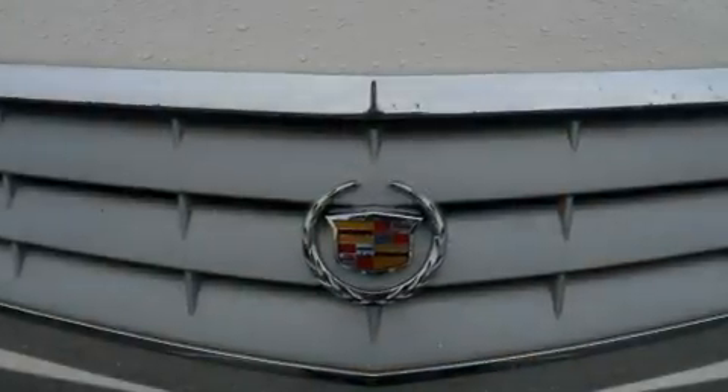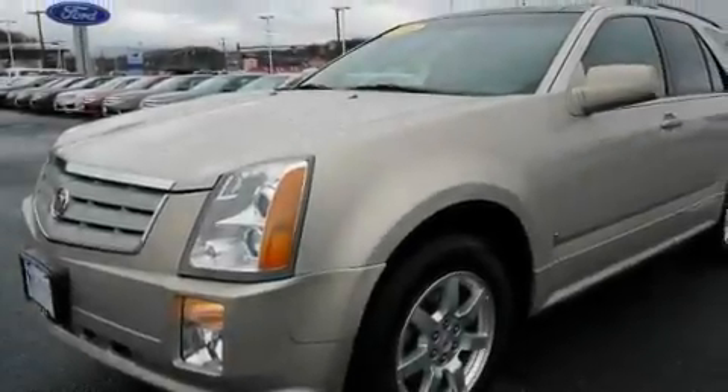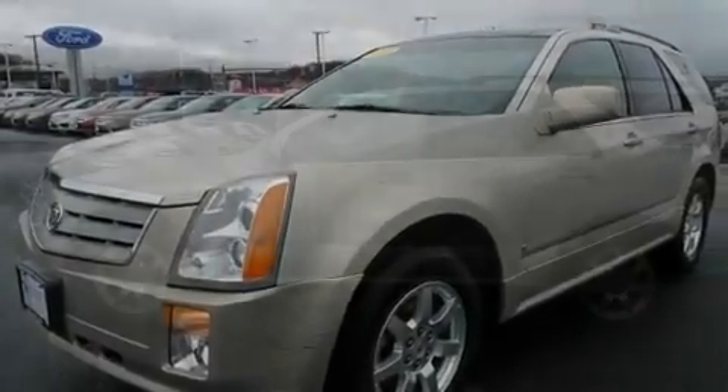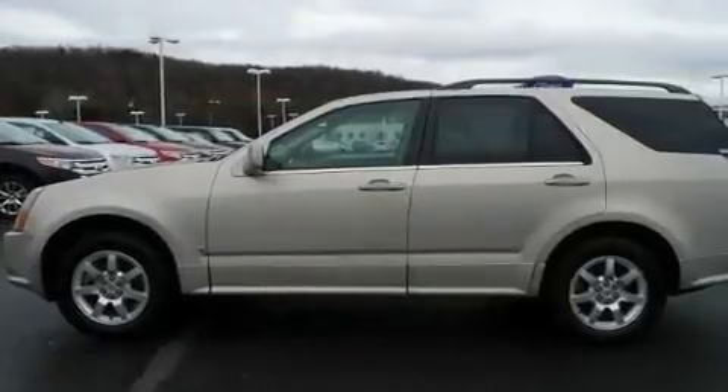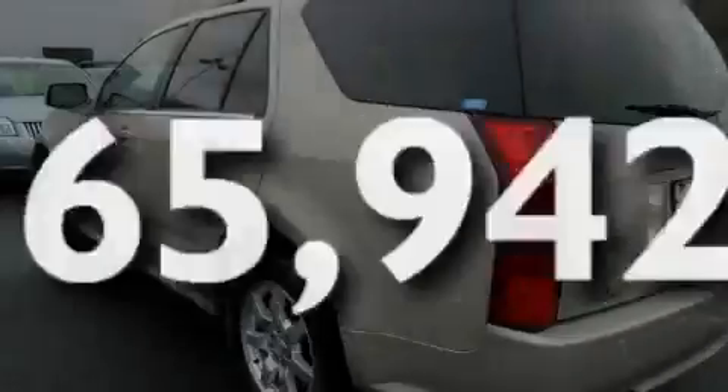Its top features include a power sunroof, heated front seats, cruise control, a CD player, leather seats, performance tires, alloy wheels, an anti-lock braking system, and a rear window defroster. This vehicle has fewer than 66,000 miles on the odometer.